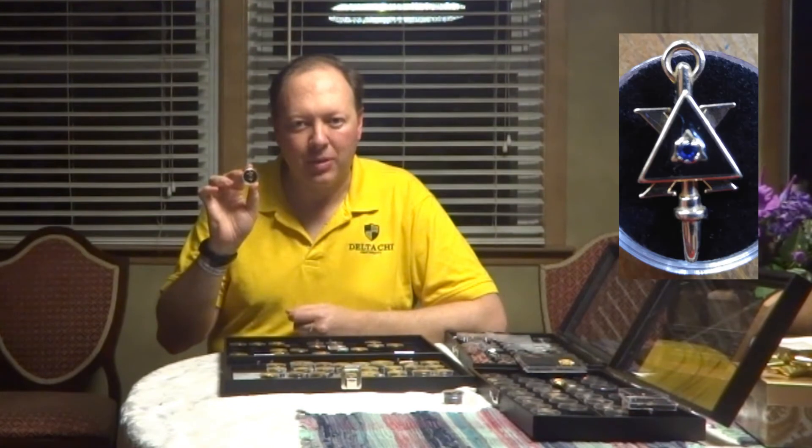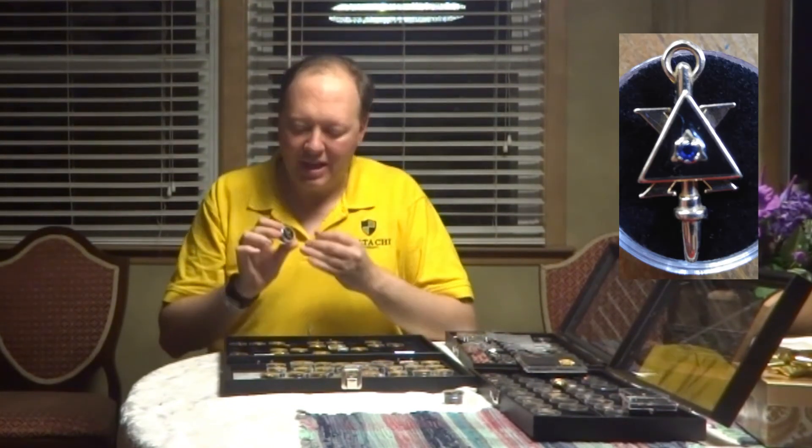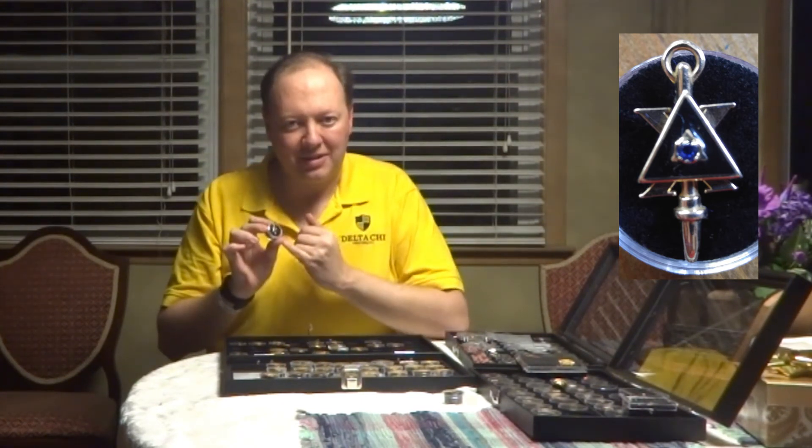We have quite a collection of keys, and I won't go through all those today, but just show you a sample. This is an example of what's called the Regents key. Keys used to literally hang on chains off your pocket watch, and you'd use the stem of the key to wind your pocket watch. In this case, you've got a Delta Chi badge spiked with the stem through it, which would previously be used for winding your Delta Chi watch.